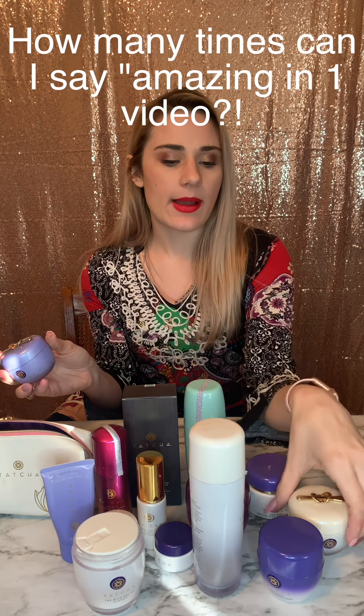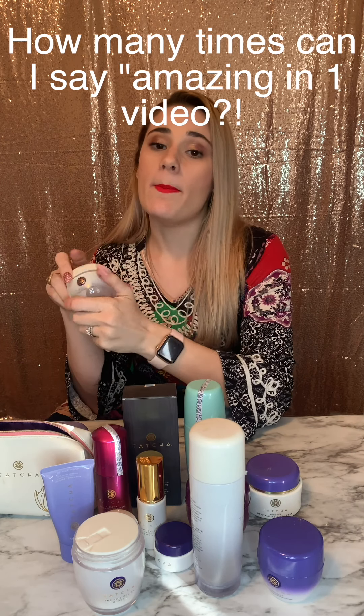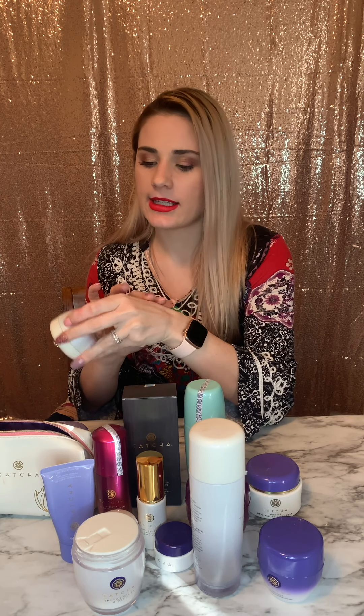A lot of the time I use the Dewy Skin Cream — one of my favorites. I love the little spoons on top that you use to scoop it up. They also have the Water Cream, which is amazing if you have oily skin, and the Silk Cream, which is actually probably my favorite moisturizer. It literally feels like silk. It's a little more expensive, but the texture is absolutely amazing. I tend to use the Silk Cream more during the day and in summer, and the Dewy Skin Cream more in winter because it's thicker and more nourishing.